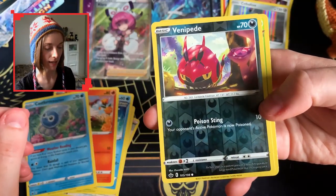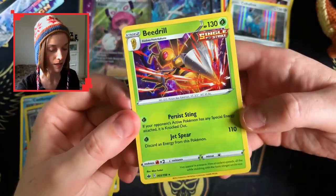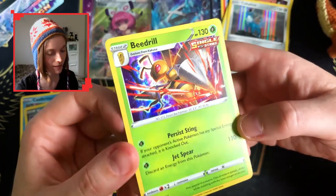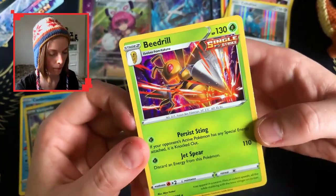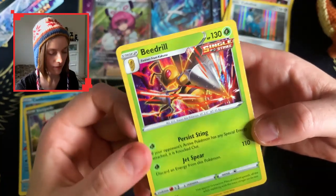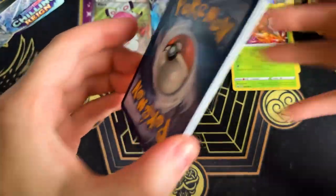In this pack we get a Venipede, a reverse common, and an angry Beedrill holo — very very nice. I couldn't quite notice if that was holo foil or not at first, but yeah, I love that. These holos are growing on me, very very nice.